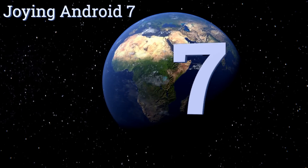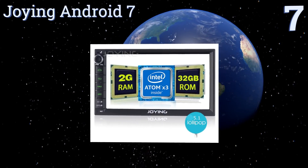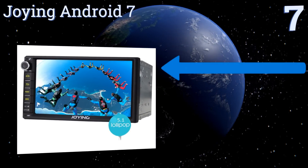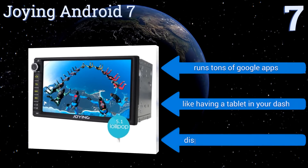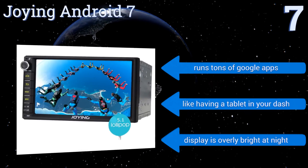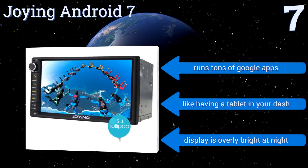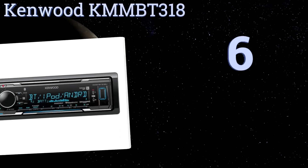At number seven, the Joying Android 7 is one of the most sophisticated units on the market. It comes with an advanced Sophia quad-core system, two gigabytes of RAM, 32 gigabytes of memory, online and offline navigation support, Bluetooth, and a seven-inch HD multi-point touchscreen. It runs tons of Google apps and is like having a tablet in your dash, but the display is overly bright at night.